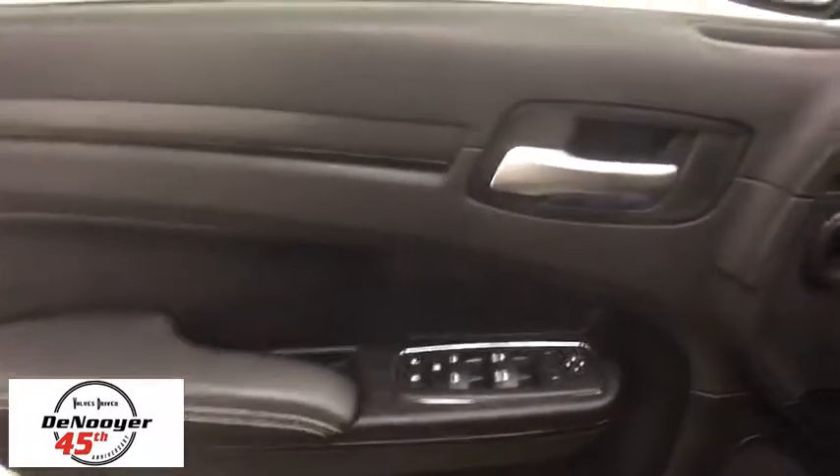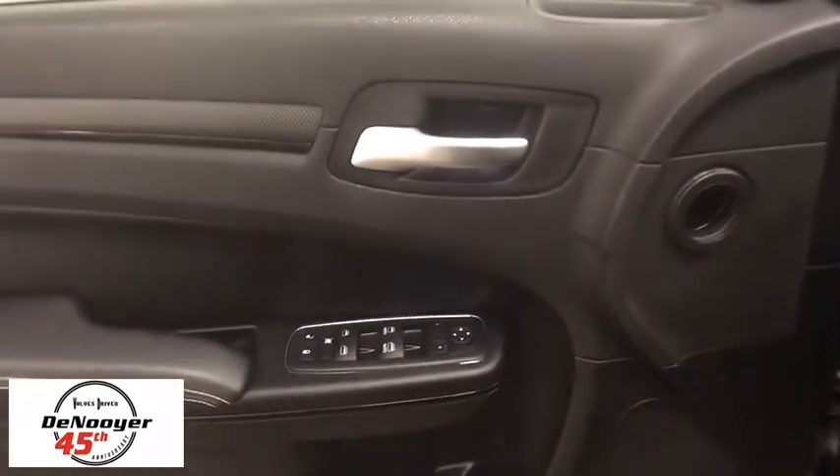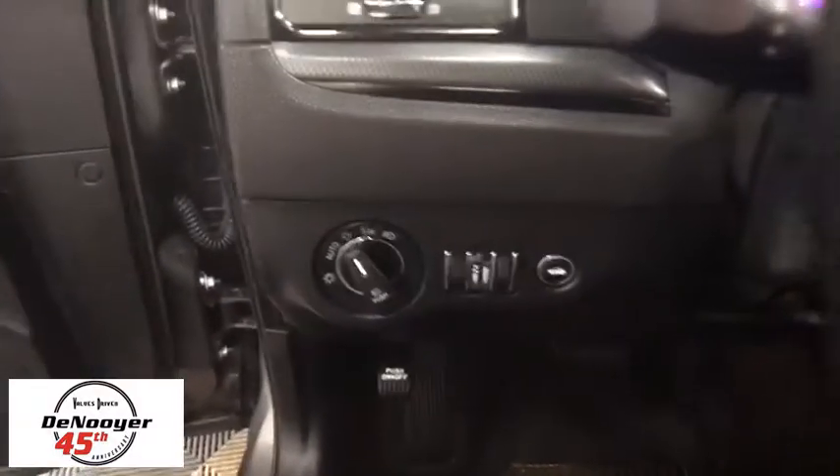Power passenger seat, traction control, dual airbags, alloy wheels, power steering, four-wheel disc brakes, universal garage door opener, security system, power windows, fog lights, USB connection.